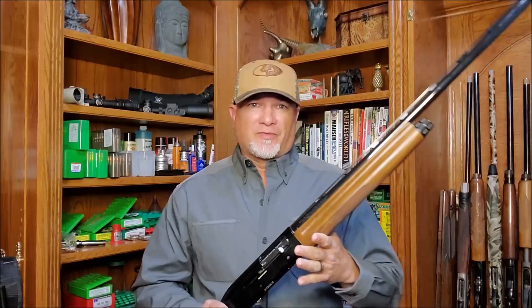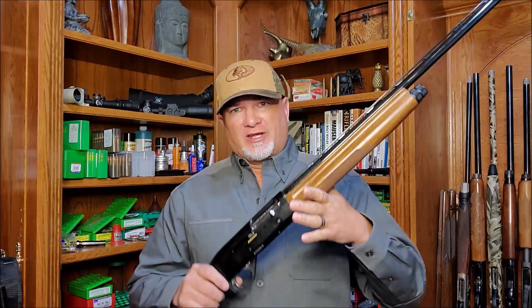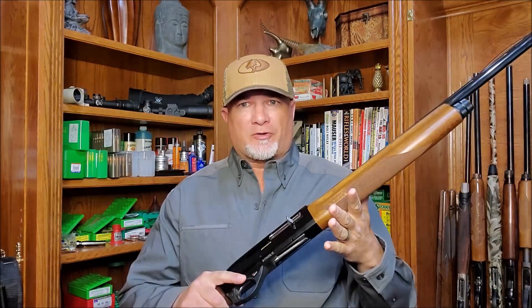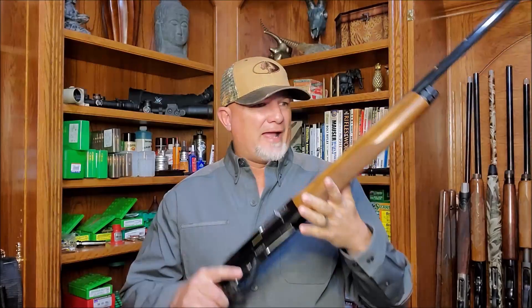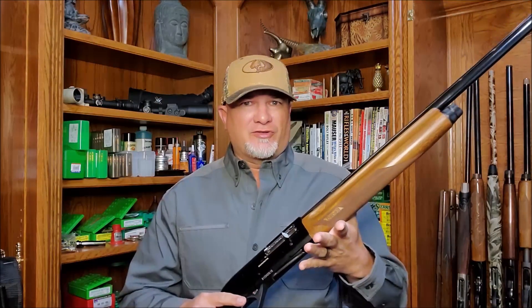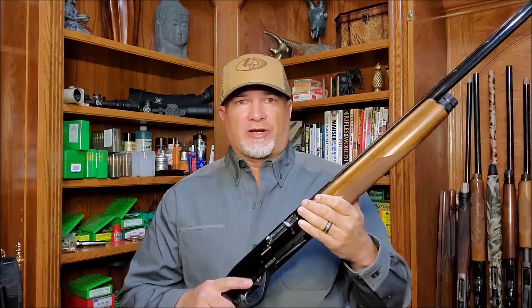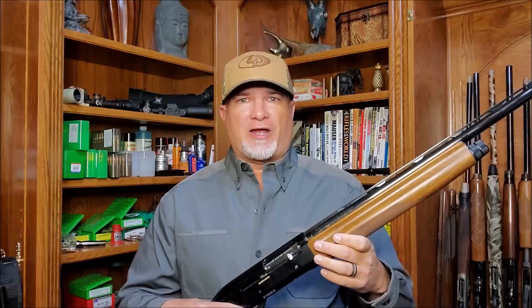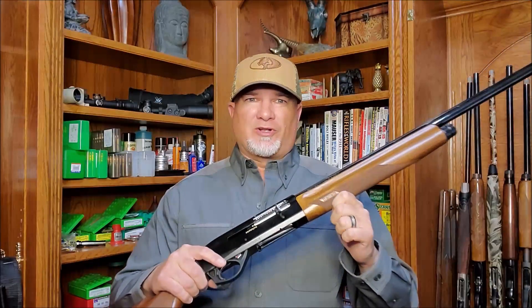The rumor that Benellis rattle and scare birds is only half true. Yes, if you shake the Benelli vigorously, it can be loud. But what hunter is using their shotgun like a shake weight? When you carry the Benelli under normal hunting conditions, it's just as quiet as any other semi-auto shotgun. This is really a non-issue.